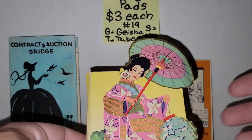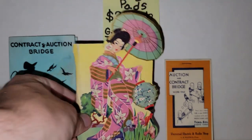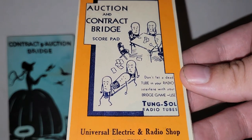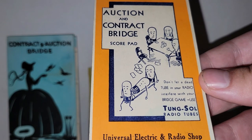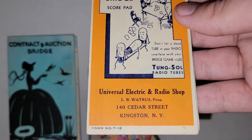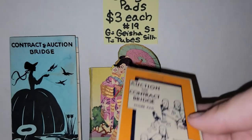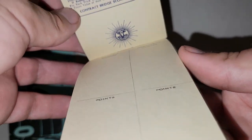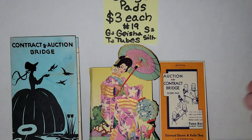The third bridge pad looks like an advertisement for Tongasol Radio Tubes — Universal Electric and Radio Shop in Kingston, New York. There's no zip code on it, which means it's before 1963. This one is in good shape and doesn't look like it was ever used. Three dollars each on those, number 19. Put G for geisha, T for tubes, or S for silhouette.